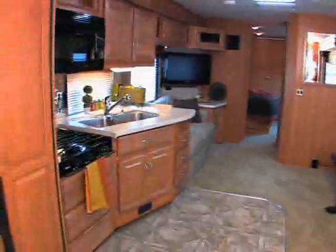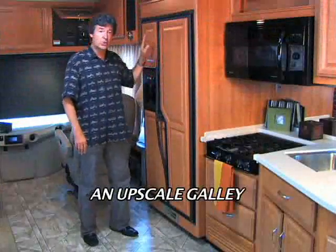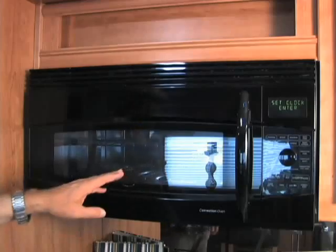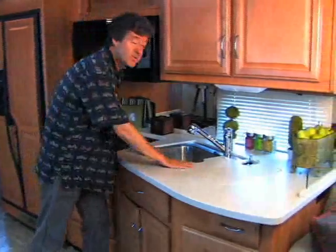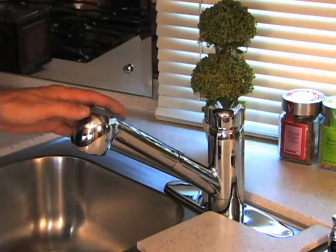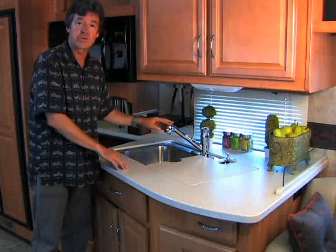Check out that galley — you've got it all here. A great 12 cubic foot Norcold refrigerator, three-burner stove, convection microwave up top, great double sink with covers, a lot of counter surface that won't stain or scratch, and drinkable water thanks to a whole-coach water filtration system.